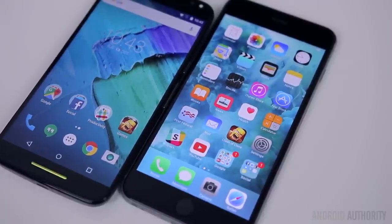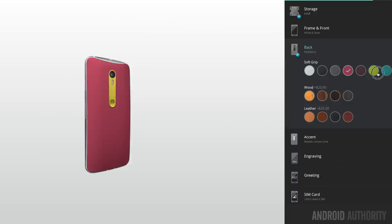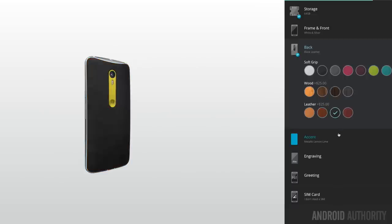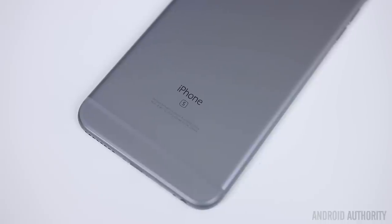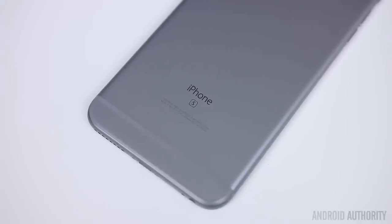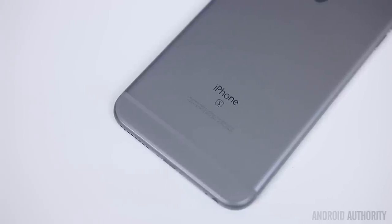One area that the Moto X simply can't be beat is in color options and customization. Through Moto Maker, you can pick your own colors, materials, accent colors, and even add custom engravings and greetings to make the phone truly your own. With the iPhone, things are much more simple — you've got the standard space gray, gold, and silver, but this year Apple added a new rose gold color into the mix.